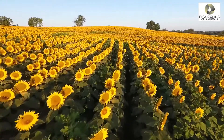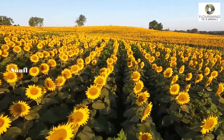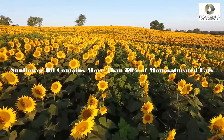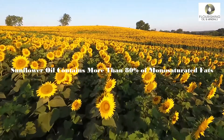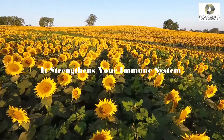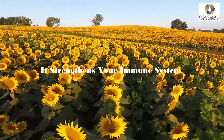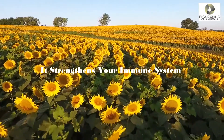Sunflowers have many benefits. Sunflower oil contains more than 80% of monounsaturated fats which makes it good for your heart, reducing the risk of heart disease. It strengthens your immune system because it's rich in antioxidants and also strengthens the cell membrane barriers, which makes it harder for bacteria and viruses to enter the body.